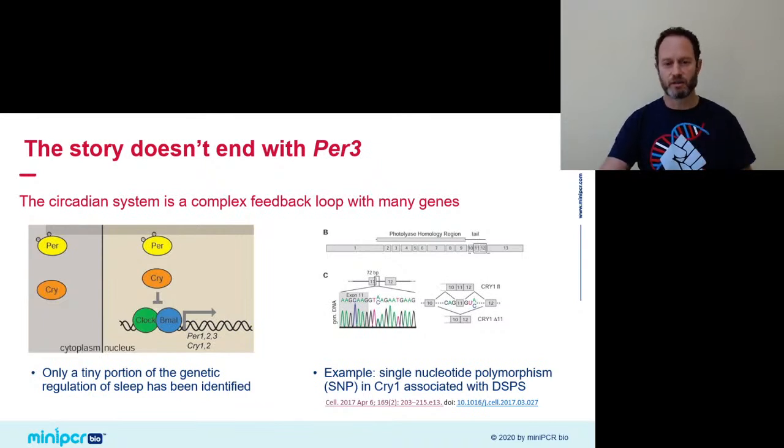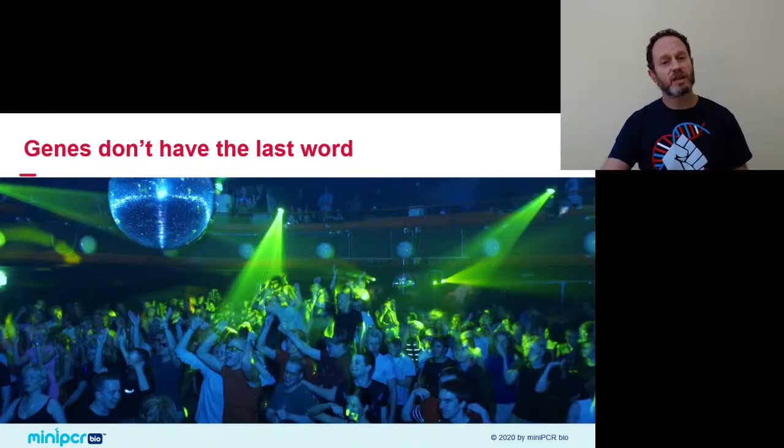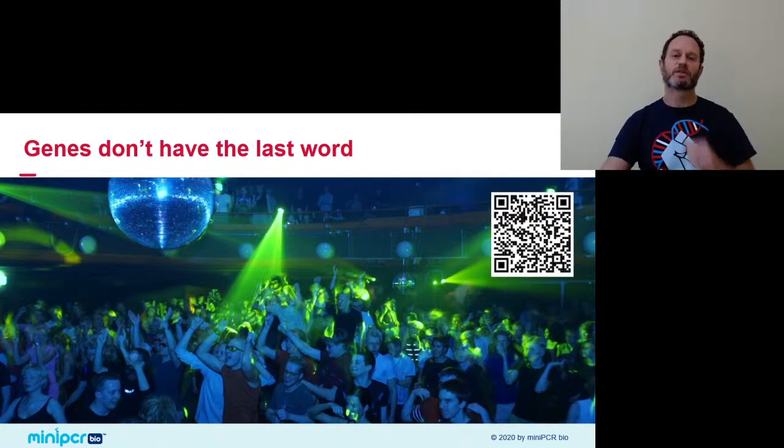Look up that study — the reference is there. And finally, our genes don't have to have the last word. We shape our sleeping habits through our choices, our food intake, whether we like the nightlife or not. So I invite you to take the chronotype questionnaire, reveal your sleep preference, and develop habits that will work best for you and your own internal clock.